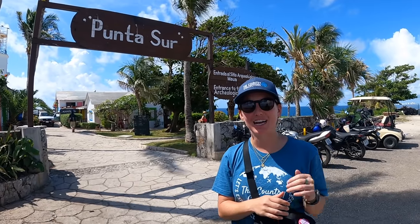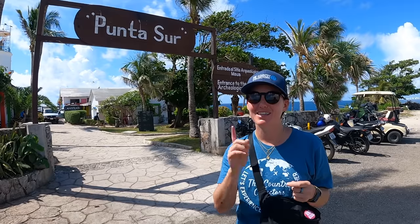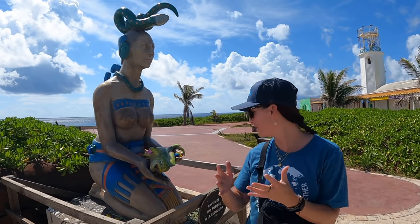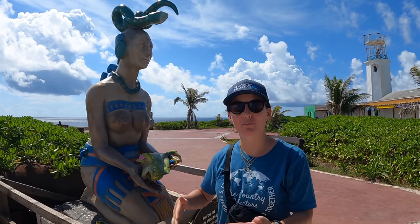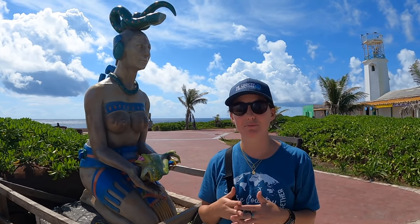We've just arrived at Punta Sur. It took about 20 minutes from the north part of the island. This place is spectacular — it's where you can find Mayan ruins, a sculpture garden, so much to see and do, and a lot of history. I'm sure you're wondering what Isla Mujeres means. In Spanish it means 'the island of women,' and there are many stories behind the name. The one we'll share today is the story of the Mayan goddess Ixchel — goddess of moon, fertility, and medicine. Many women would come here and bring offerings to Ixchel to be blessed with fertility, and on these grounds we find the remains of a Mayan temple built for her.